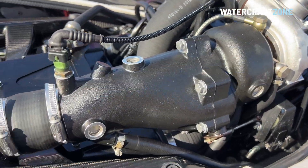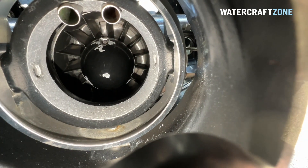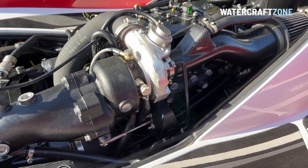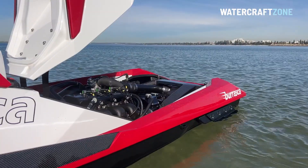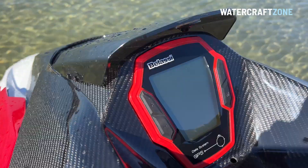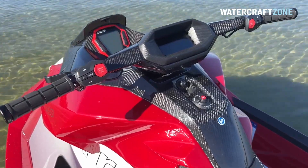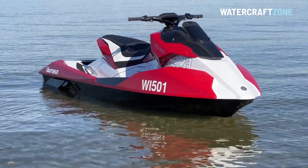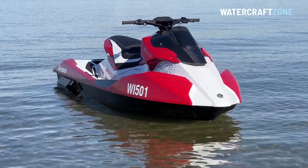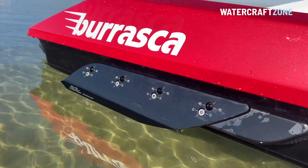The jet pump has an internal diameter of 161 millimetres and 14 vanes. The turbocharger uses a Mitsubishi core, but the unit is custom-made for Belassi to deliver zero turbo lag and instant responsiveness. The handcrafted carbon fibre parts are made in Germany by Seertex. The fuel tank is 64 litres or 16.9 US gallons in capacity. From bow to stern, the Belassi Burrasca is similar in size to the Sea-Doo RXP-X300 and Yamaha GP1800R SVHO, but despite all the carbon fibre, it is in fact a touch heavier than these rivals.